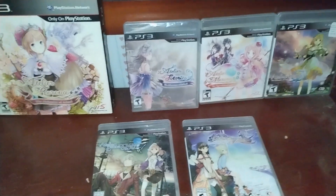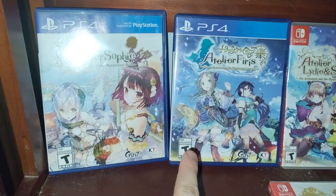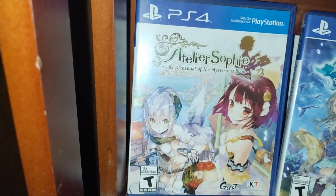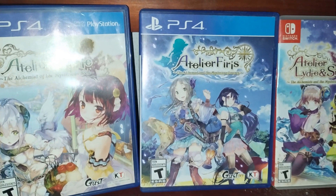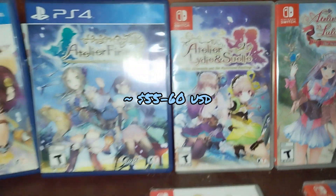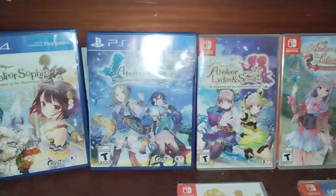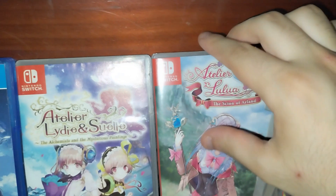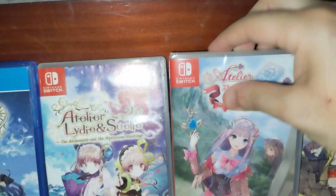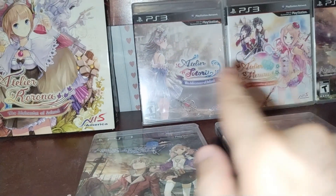Then comes the Mystery Series, which consists of four games, but I'll talk about three here. It starts with Sophie and Firis, which were two of the ones that cost me quite a bit to get — they're kind of rare. Then we have Lydie and Soeur. Then here's the fourth Arland game I was talking about: Lulua. This game is also sealed like a couple of the others. The Arland is in the title — The Scion of Arland — so it all connects back to those three games.